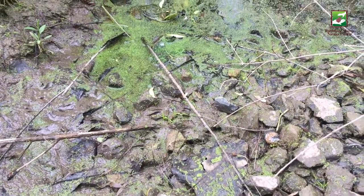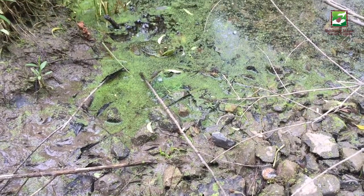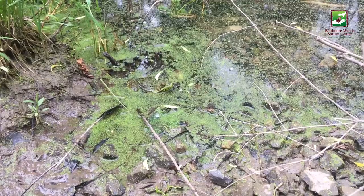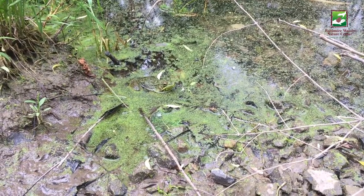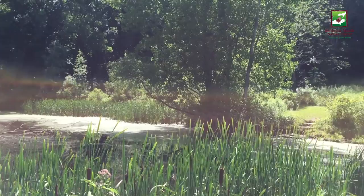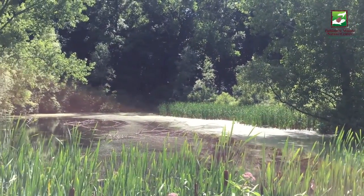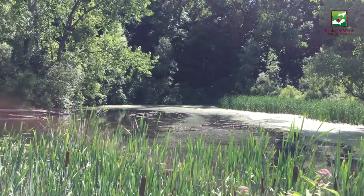Green frogs are considered an indicator species, which means their presence in an aquatic habitat indicates that the area does not have many toxins or pollutants. Their skin is porous, so they cannot live in a habitat with high levels of toxins in the air or water.